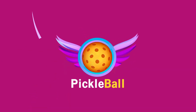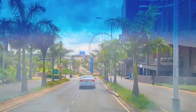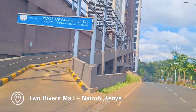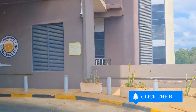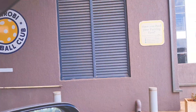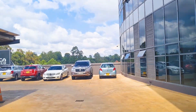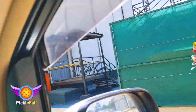We are on our way to play Pickleball! Let's go! Gorgeous day for Pickleball. Off we go!